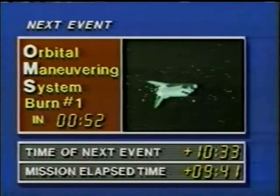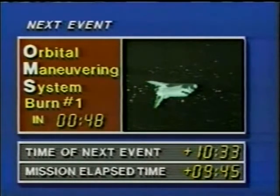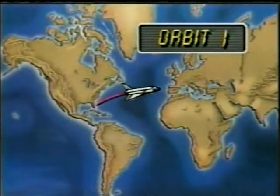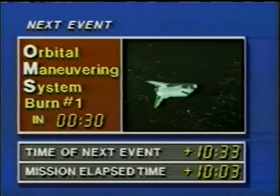We're maneuvering to attitude now. 10 minutes, 44 seconds. Columbia now maneuvering to OMS one burn attitude using the two 6,000-pound thrust engines. OMS one will be posigrade, moving Columbia forward and higher on her flight path, placing Columbia in orbit. The posigrade, of course, is in the direction of the orbit — it adds energy to the orbit and brings up their altitude very slowly.